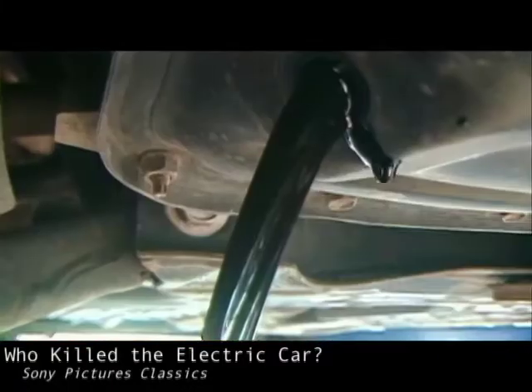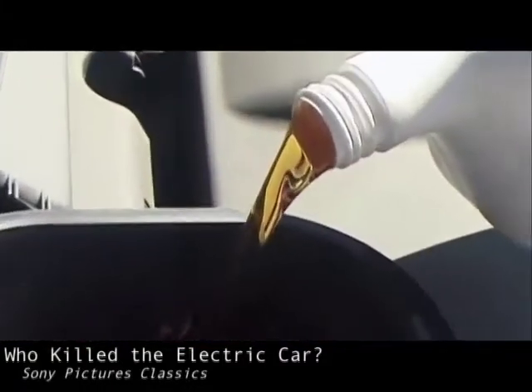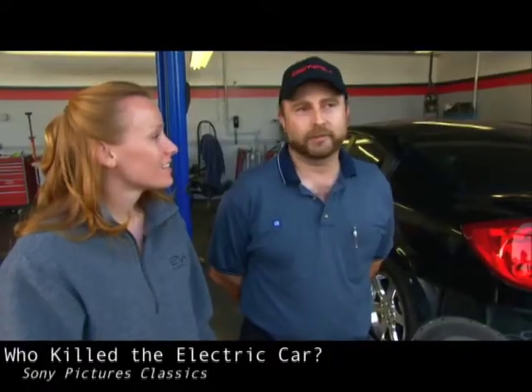Oil filters — you need those four times a year. That was probably the most prominent thing, along with the several quarts of oil every time. I didn't enjoy working on internal combustion engines just due to the fact you got so dirty.